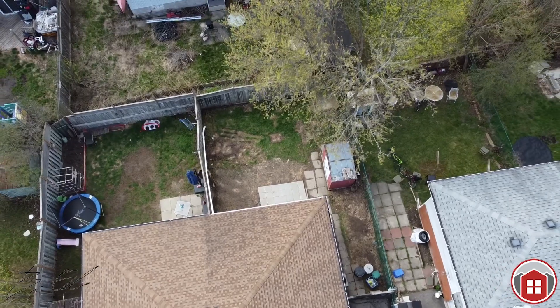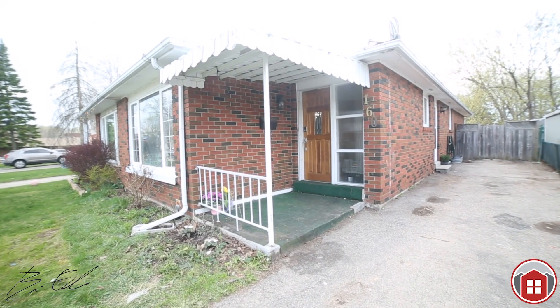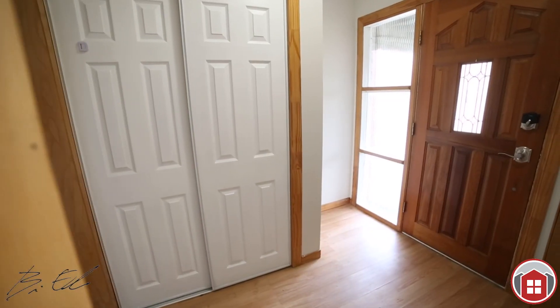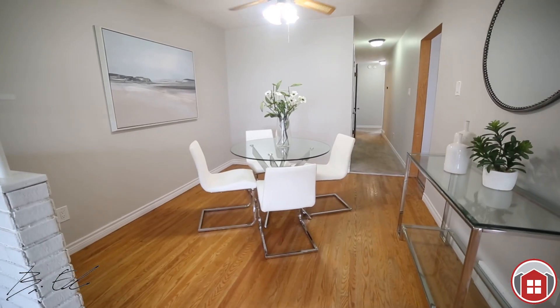Upon pulling up to this home, you'll notice the large driveway, covered front porch, heading inside to this spacious foyer. The living room is open and bright and fresh, leading to the dining area.